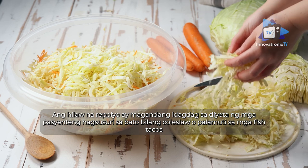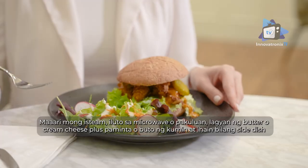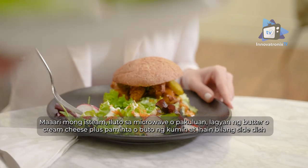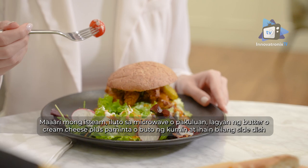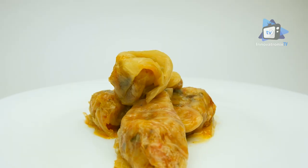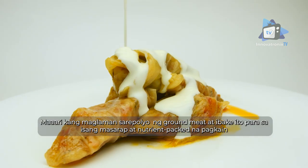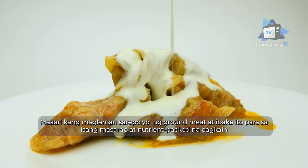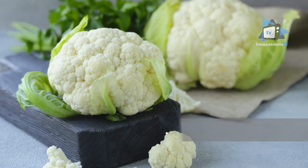Raw cabbage makes a great addition to the dialysis diet as coleslaw or a topping for fish tacos. You can steam, microwave, or boil it, and add butter or cream cheese plus pepper or caraway seeds and serve it as a side dish. Cabbage rolls made with turkey are a great appetizer, and if you're feeling fancy, you can stuff a cabbage with ground meat and bake it for a flavorful, nutrient-rich meal.